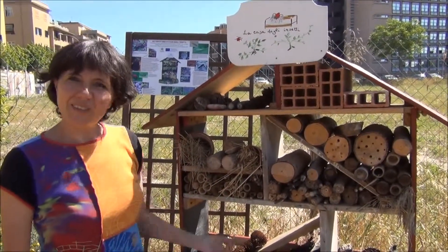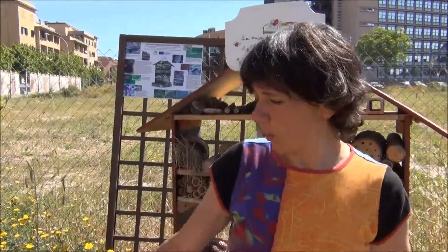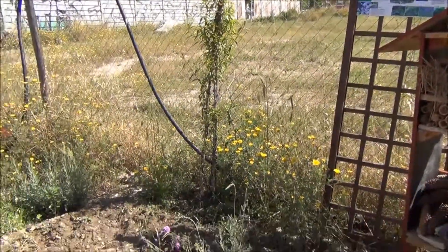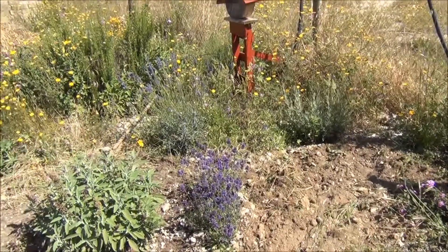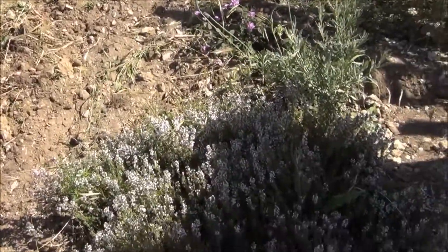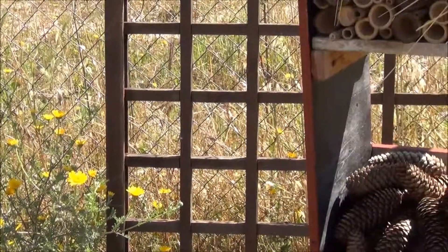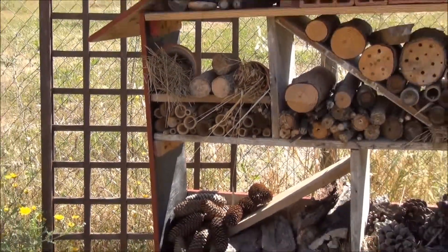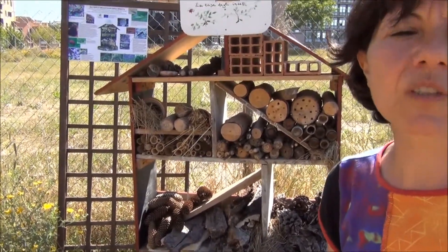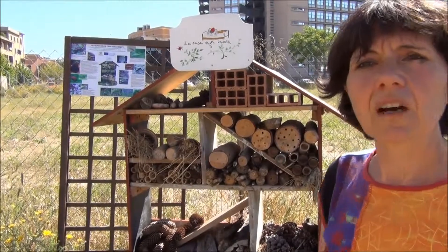I think that was a great idea and we've also planted some flowers here so that the insects come. But of course it will take some time before they come, because the house has got to be a bit old, I was told. So it takes a few months, maybe a year. But we've already got some bugs coming.